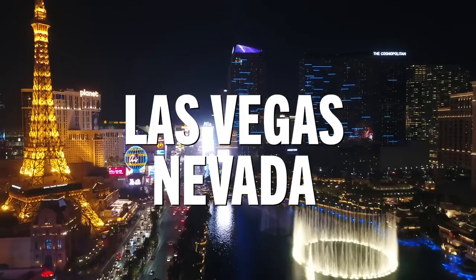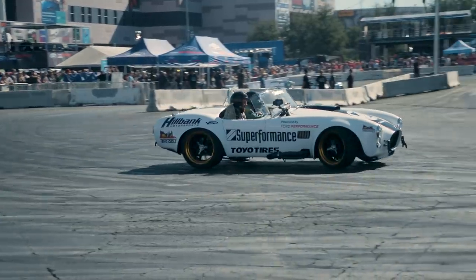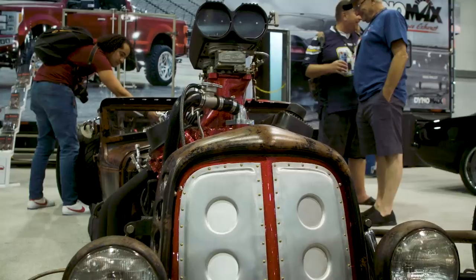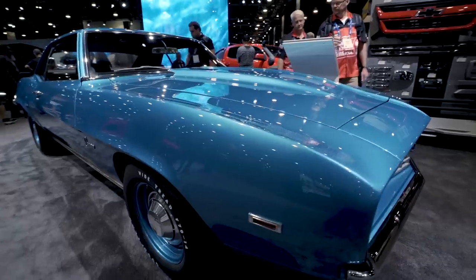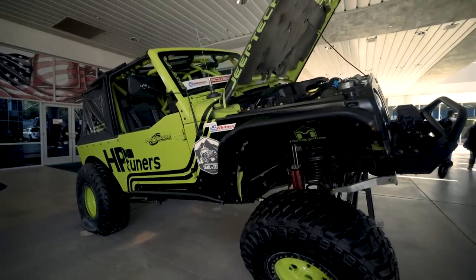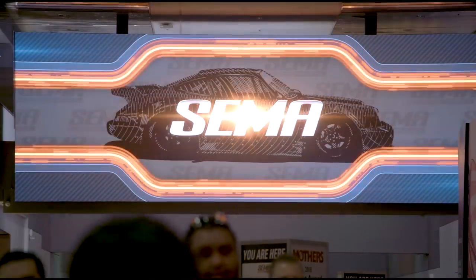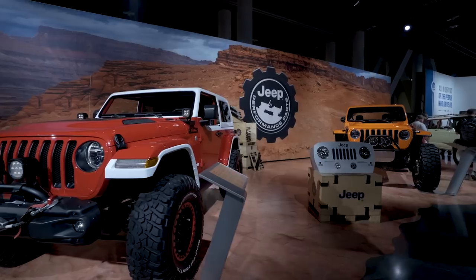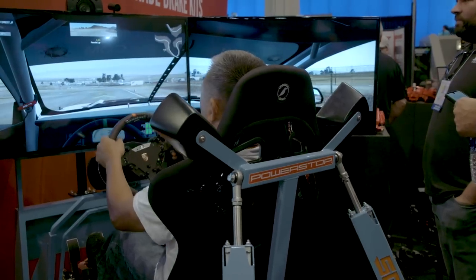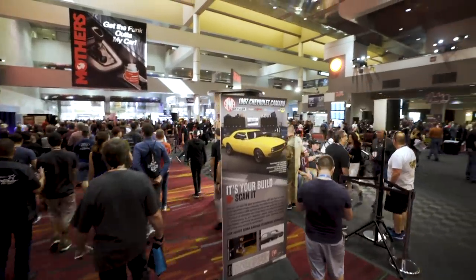Las Vegas, Nevada — this glowing desert oasis is known for many things, but in the world of automotive aftermarket parts manufacturing, this is the home of the yearly convention of the Specialty Equipment Market Association, or more popularly known as The SEMA Show. Bringing together over 2,000 vendors and over 250,000 automotive enthusiasts, The SEMA Show is a week-long industry party for car, truck, Jeep, and hot rod fans from around the world. If you're into anything automotive and this isn't on your bucket list, add it now, because The SEMA Show is the crown jewel of aftermarket car shows.